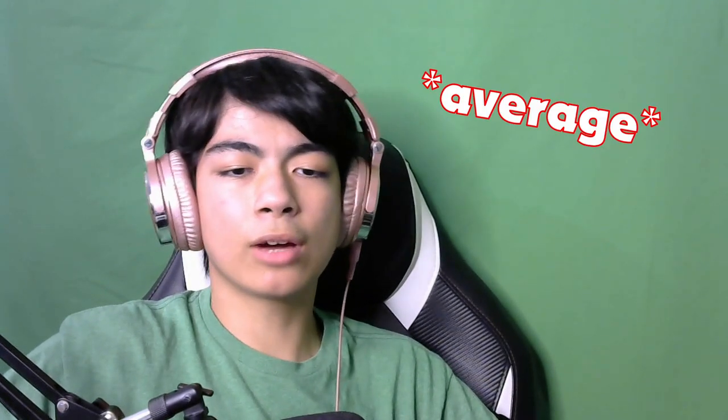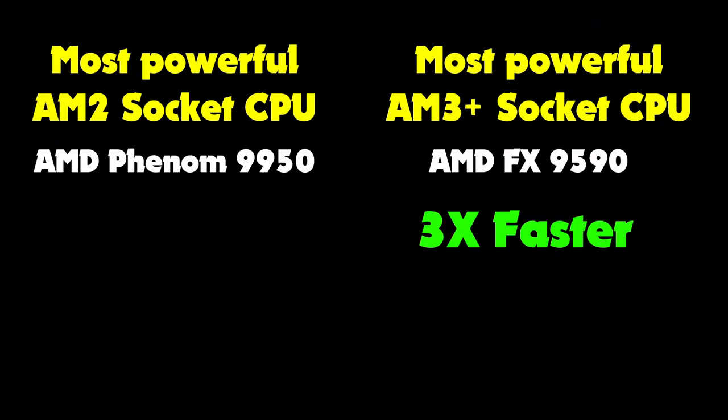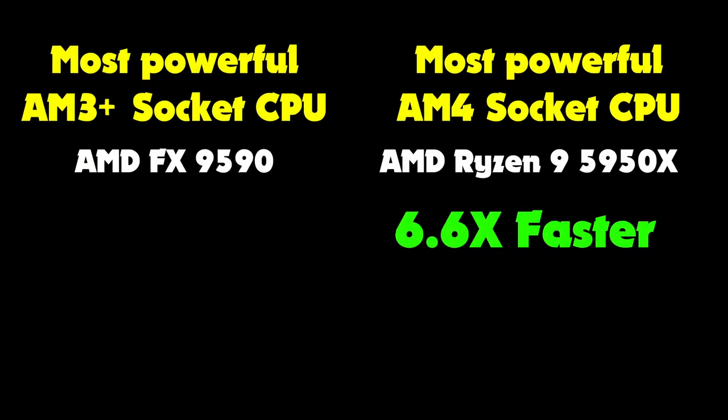The AMD socket like AM4 and AM3 is supported by a minimum of seven years, and the performance gap between the most powerful CPU in each socket is actually increasing. If you compare the most powerful AM3 socket CPU to the most powerful AM2 socket CPU, that difference is not as wide as the difference between the most powerful AM3 and the most powerful AM4. That gap could potentially grow even wider since the whole reason AMD made AM5 is so they can engineer better CPUs.